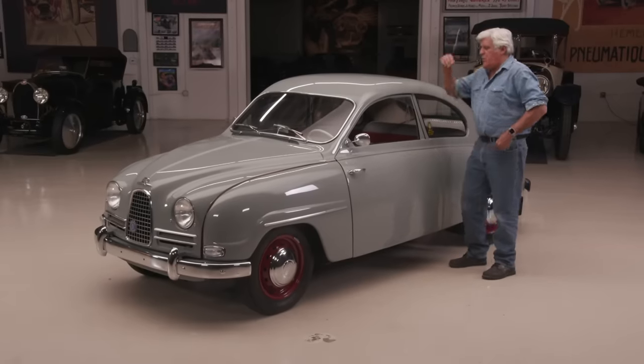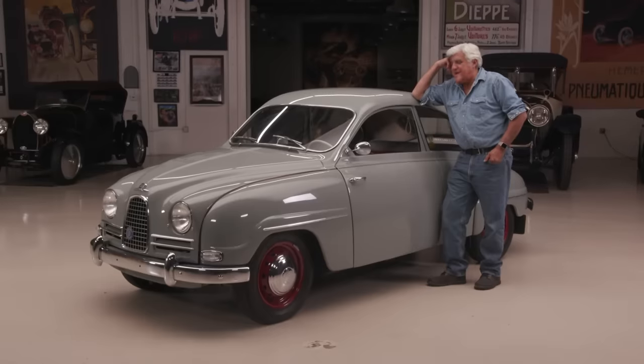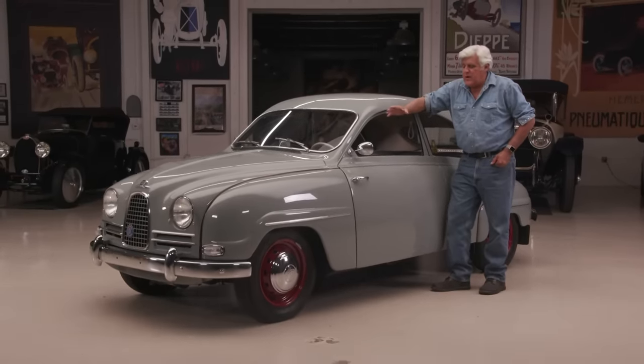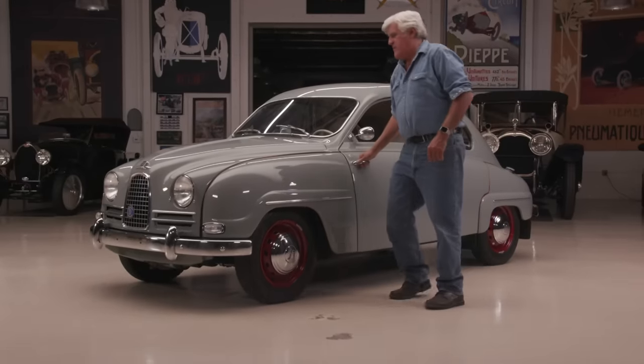When Saab finally went under - was it in 2011 - I was sad to see them go. They really were a different kind of car company. And I'll show you what I'm talking about here. Very unusual. Well, let's look under the hood. Let me open this up.